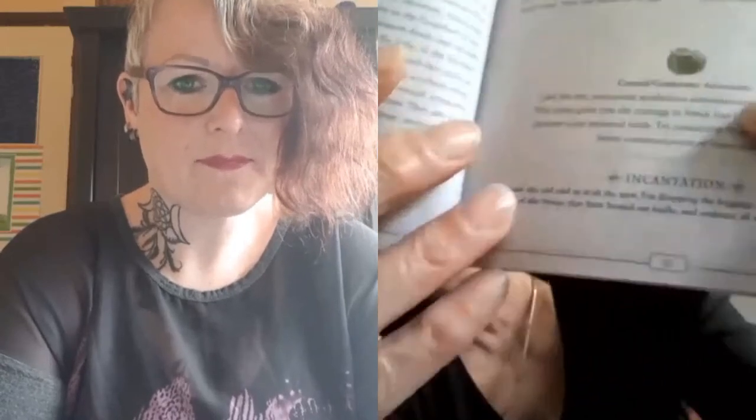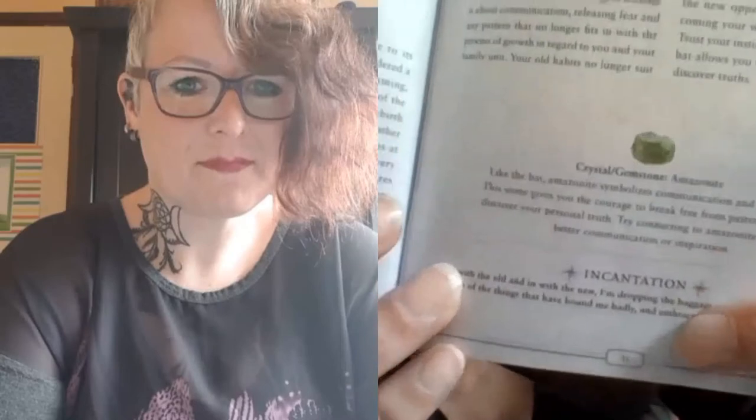Purple is spiritual. I'll just show you what the box looks like. And then you get the booklet as well, and that lies on top of the cards. The pictures are colour, and you get the meaning and history of the card, and you get the meaning of the card. Then you get a gemstone and an incantation.